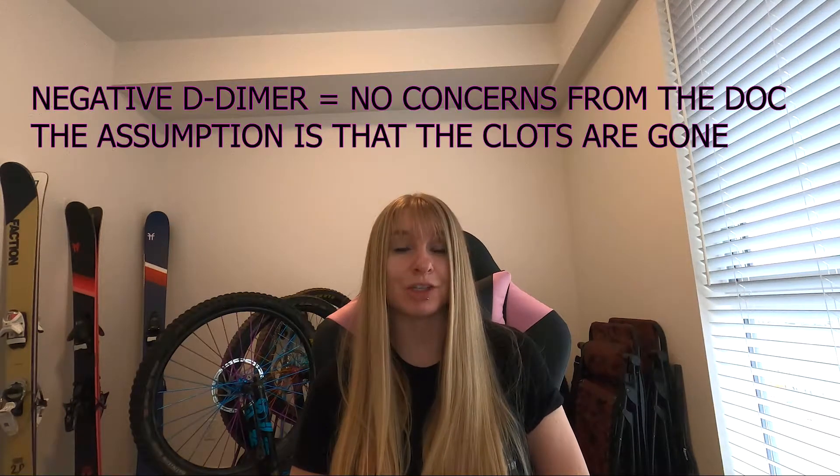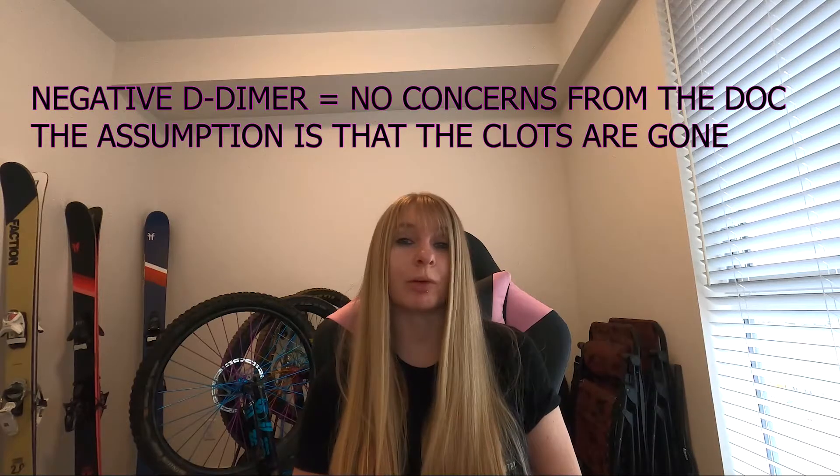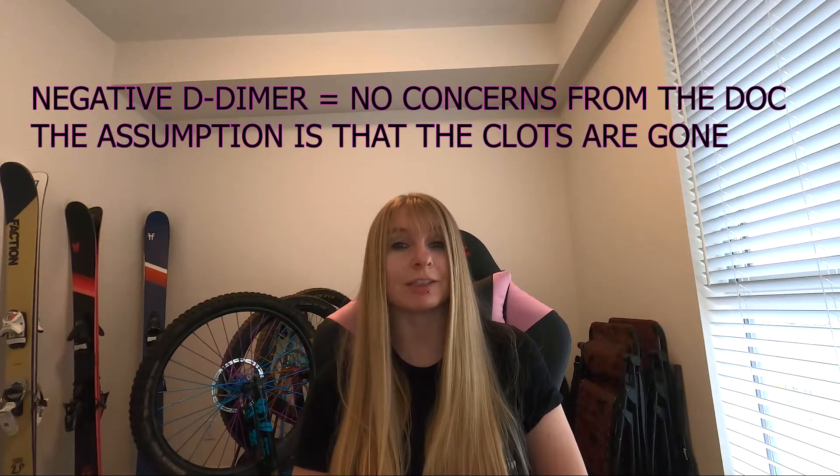In August at my three-month review, my D-dimer test came back negative, meaning that I didn't have an elevated level of D-dimer in my blood. So my doctor didn't have any major concerns and was assuming that all my clots had broken down. She did reiterate that some people do just have a bit of a tough time with the healing process, and said that blood clots can leave scar tissue in some sensitive areas and I might just continue to feel this.